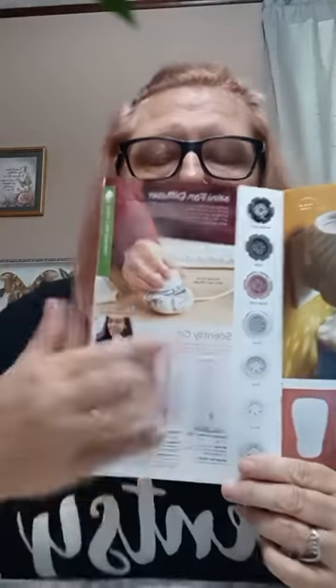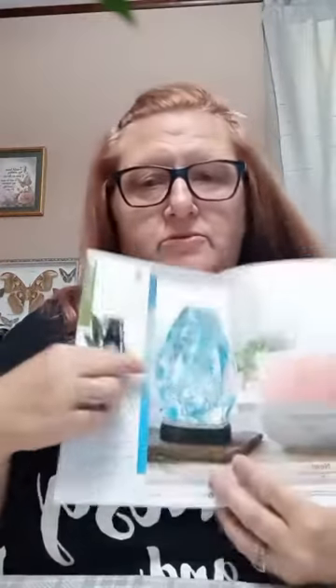Here are some more things that take the pods. We have our wall fan diffusers in different styles. This one is what I use in my car — it's a little mini fan diffuser with a USB cord. You stick the pod in there and the fan blows the scent around. We also have our Scentsy Goes, which was our very first pod product. We have our deluxe diffuser — this one's new and has a jeweled look — and our premium diffusers where you can change the shades out and pick your own decor.